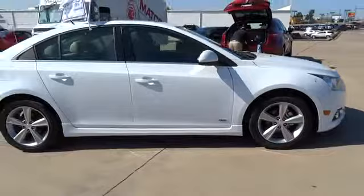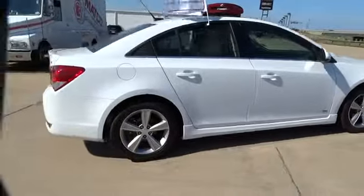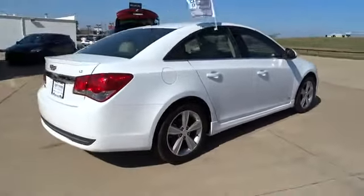Remote engine start, cruise control, FWD, daytime running lamps. Come see the car for yourself.